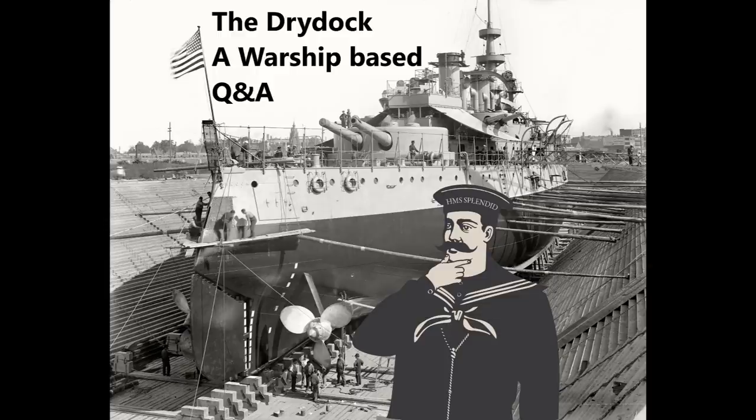Hello everybody and welcome to DryDoc episode number 138. This week the questions are taken from the guide to USS Laffey DD724 — that's guide number 199 — and its corresponding video on the Wednesday of that week, which is about the three battles of Narvik. So, let's begin.